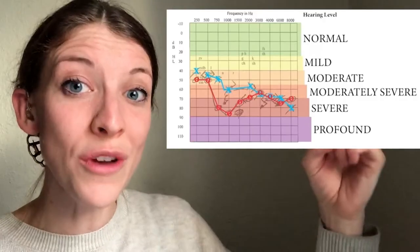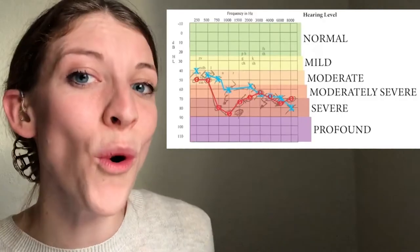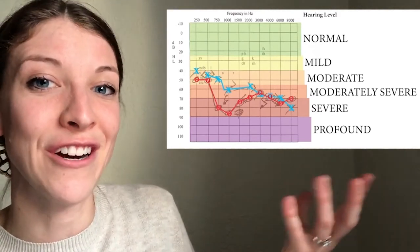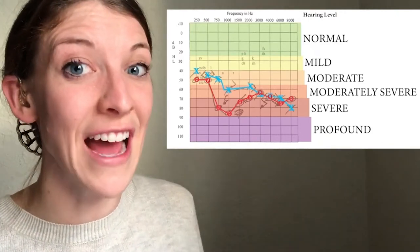Check out my audiogram. You'll notice that my right ear has a more significant U-shaped cookie bite hearing loss than my left ear. My hearing loss is also rated as moderate to severe. That is another reason I'm very grateful for hearing aids, because I already can't hear very much. In addition to having the cookie bite hearing loss, speech becomes even more difficult to hear for me. So hearing aids definitely increase my ability to hear and understand what is going on. They don't solve all of the problems, but they help me hear so much, and I love them.